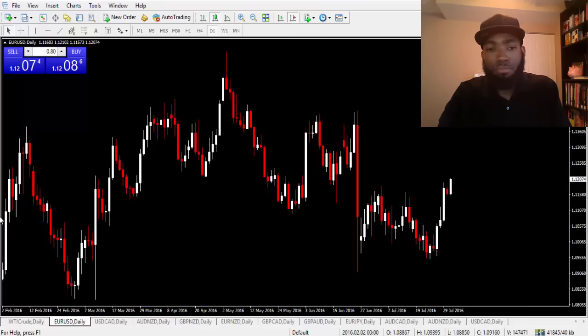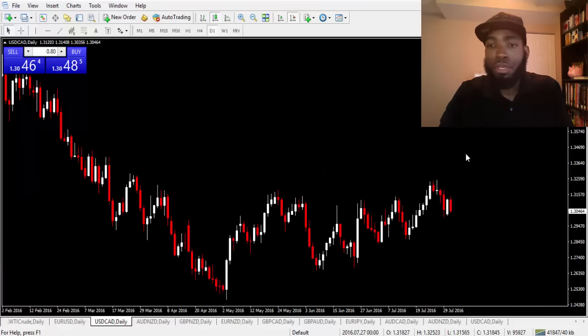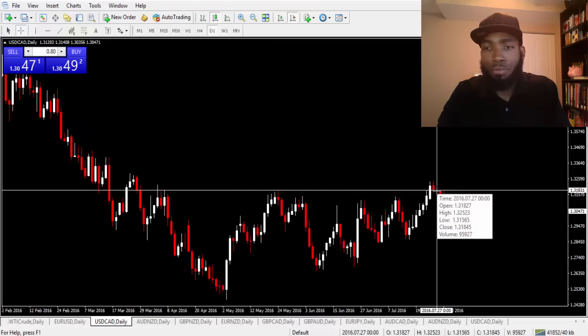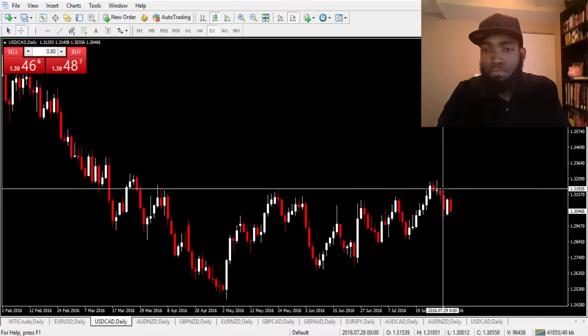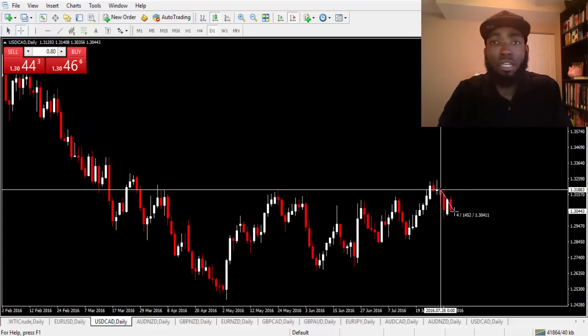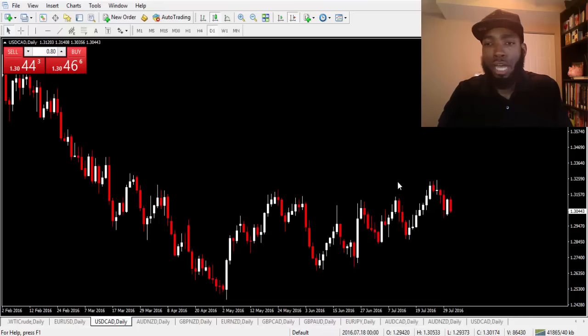Looking at the USD/CAD — if you notice, on the 27th we were actually closed out bullish, but we were looking at the market going down. Since then it actually traveled down just about roughly 150 pips as well, so that was another great opportunity.